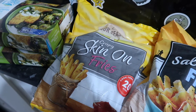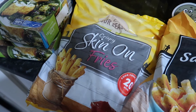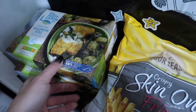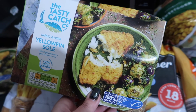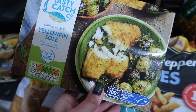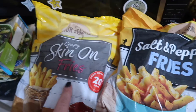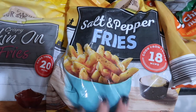Hi everyone, Aldi food shop! It's been so long. It's late and we've got to pick up Leslie from a netball match, but I thought I'd quickly just run through it. These are our absolute favorite - the garlic and herb yellowfin sole. It's really really nice, even the kids like them. I've got two packs of them. Skin on fries, and I thought I'd try these salt and pepper fries - they look nice.